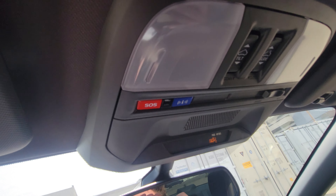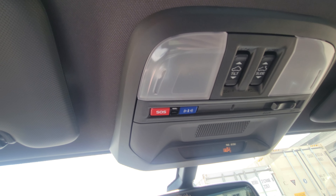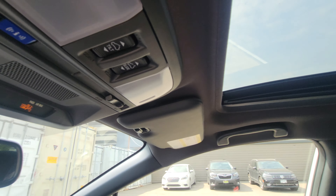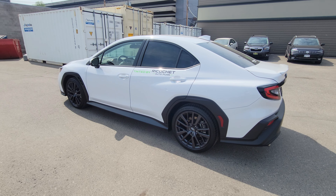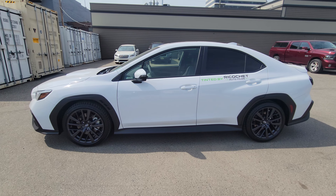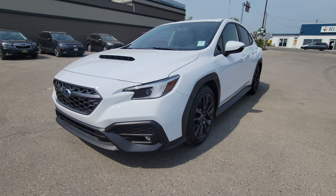Up top we have SOS and Concierge/Roadside, which is part of the three-year trial for connected services you get with most new Subarus. We also have the tilt-and-slide sunroof controls with the manual shade. That's a quick look at the 2023 Subaru WRX Sport Tech in ceramic white, stock number 23WX5019. Come on down to Victoria Subaru Prince George and check this WRX out for yourself.